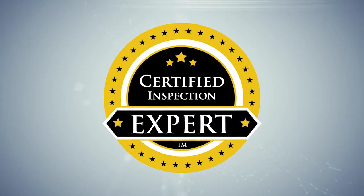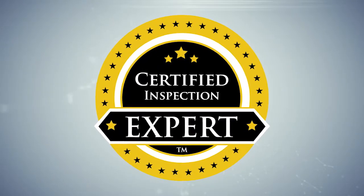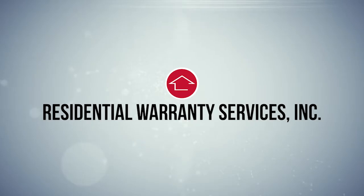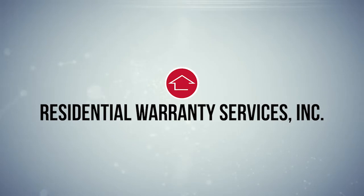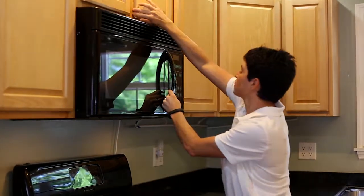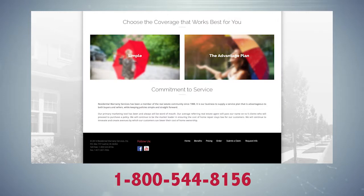When you use the certified inspection experts at National Property Inspections, you get way more than just an inspection — you get real added value. Our inspections are so good that a leading national home warranty provider, Residential Warranty Services, will extend your coverage to 18 months at no additional charge, and you get a policy with no pre-existing conditions clauses with your home inspection from National Property Inspections. Simply order your policy online at rwswarranty.com and then call 1-800-544-8156 and let them know you had an inspection with us.